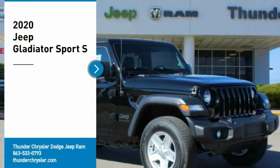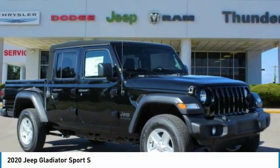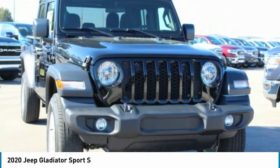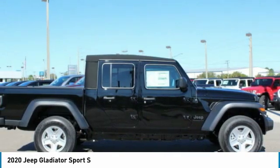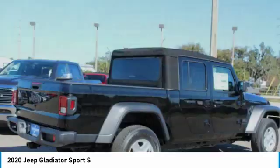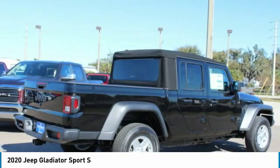We are pleased to show you the 2020 Gladiator. The Jeep Gladiator is just the off-road truck that Jeep fans have been waiting on. Enjoy the functionality of a truck while retaining the off-road capability. You'll fall in love with this Jeep Gladiator. Here are some of this vehicle's great options.